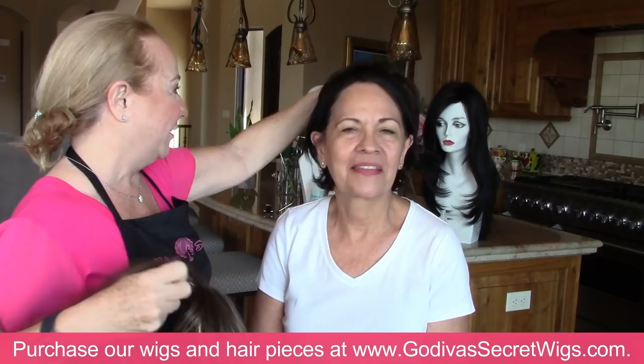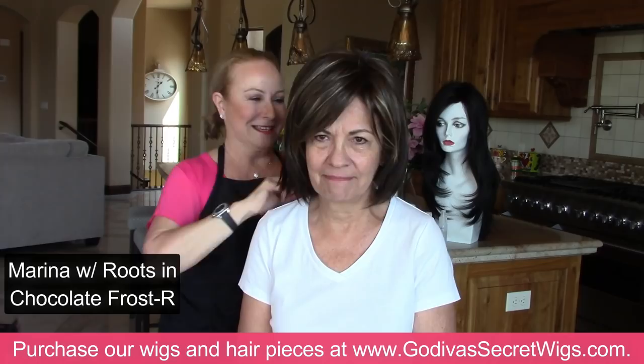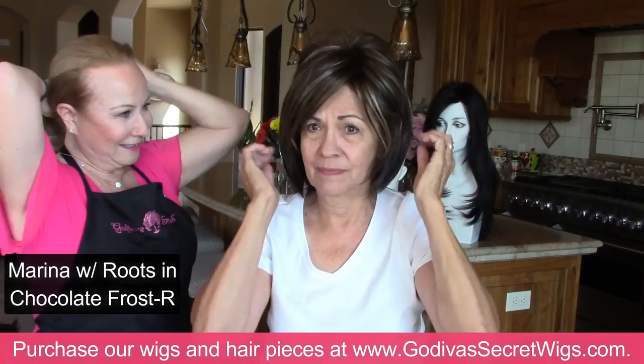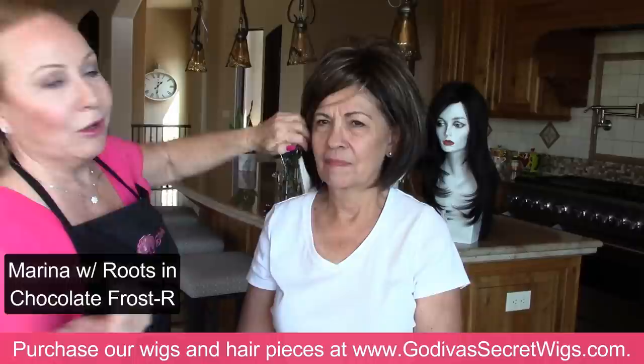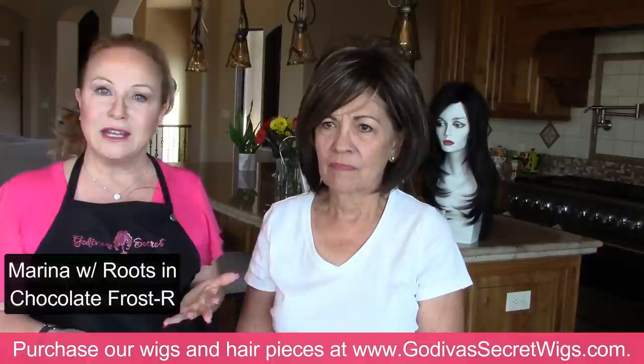We thought we were finished, but Mary Ann and everybody wants to see Marina on Mary Ann. So this is Marina in Chocolate Frost — it's a little bit longer. She could even do a little bang in there. If a style is not a thousand percent what you want, you can trim it, thin it, have bangs trimmed in by a hairdresser you trust.